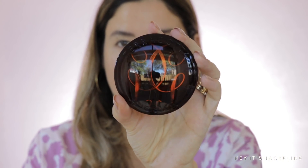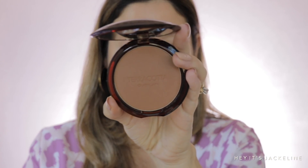Moving into the Guerlain bronzing powder — this is their new edition, available right now only at Sephora. It comes in many different shades. I really wanted shade 03 but it was never in stock, so I ended up getting number 4. The packaging is beautiful, but the shade looks very deep. However, it does seem to have a beautiful radiance, so let's see if it works for my skin tone.